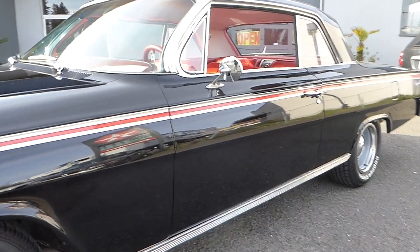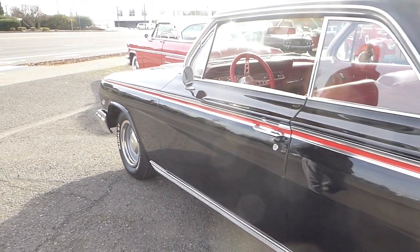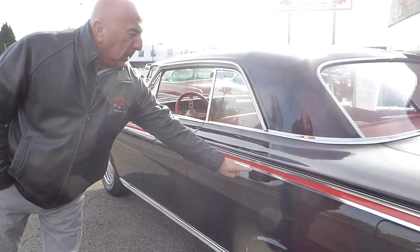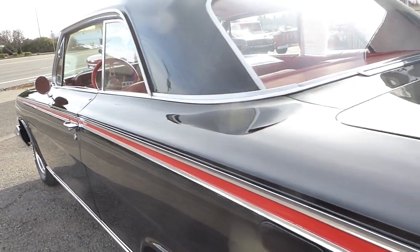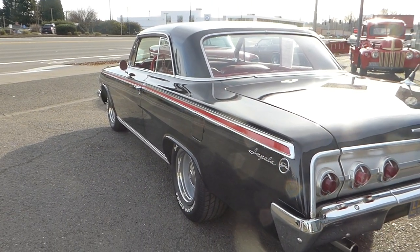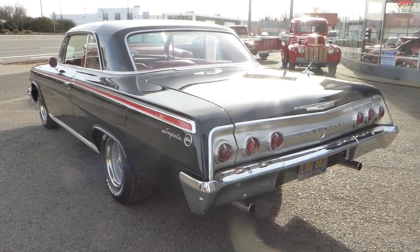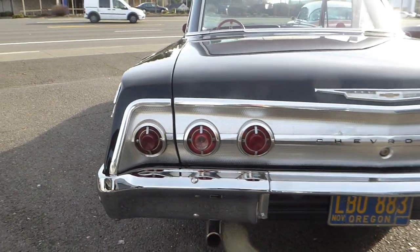Even the body lines right here, you can tell — straight, with a nice accent red stripe. You have just a little bit of a dimple here on the stainless. But it's a very beautiful car. All the glass is all there, factory. Here the rear bumper is also nicely chrome.